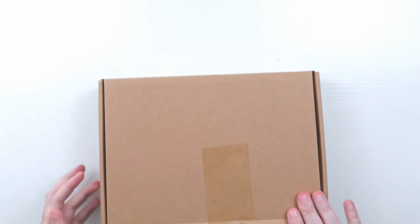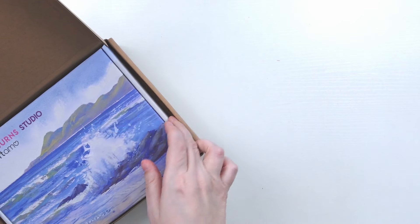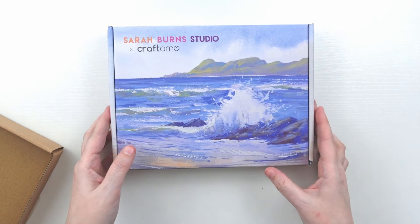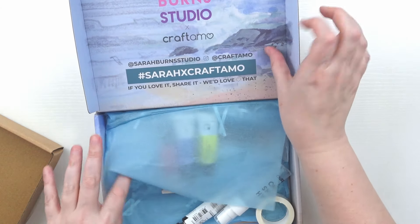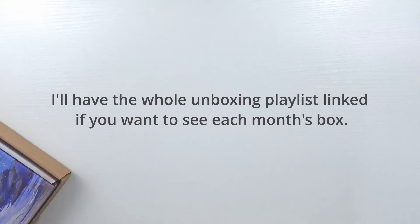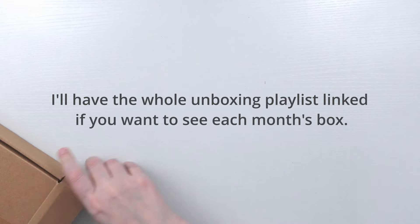Next — which I think is already up by the time you see this video — I just received the Sarah Burns gouache subscription box. I had signed up for this at the end of last year and just got the first box, so I'm excited to be doing this this year. It was one of my treats to myself. I'll link that video in the card above or in the description below.